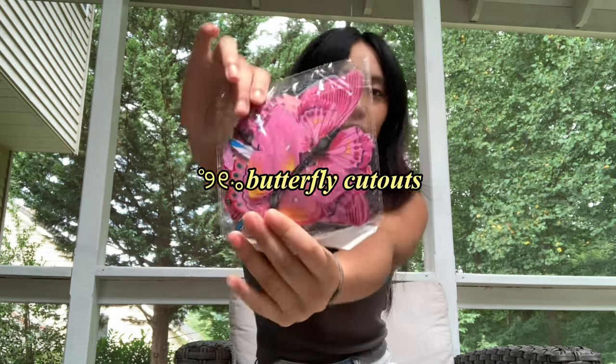I found these super cute butterfly cutouts on Amazon — they're really aesthetic. There are smaller ones in the back too. Since my room theme this year is more pinkish, I'm going to put them on my wall next to my photo collage.